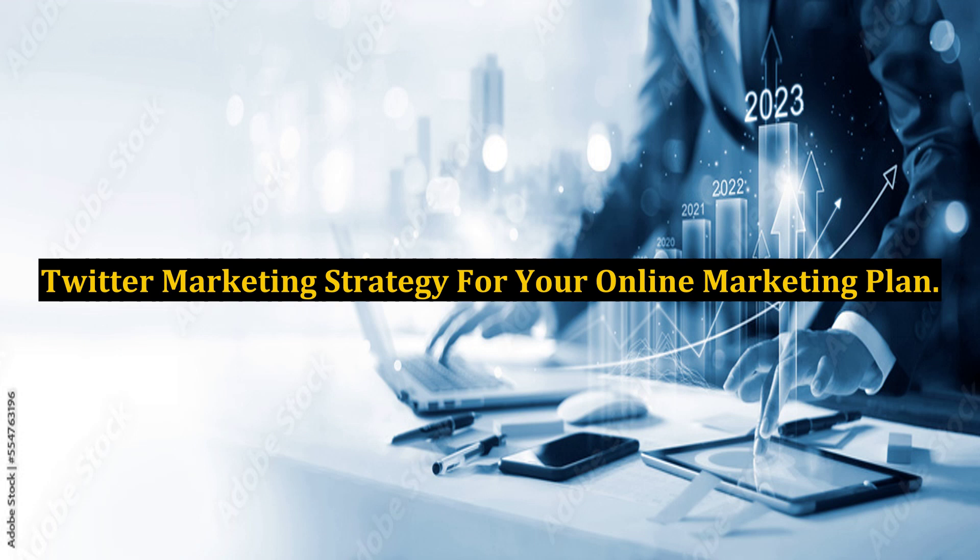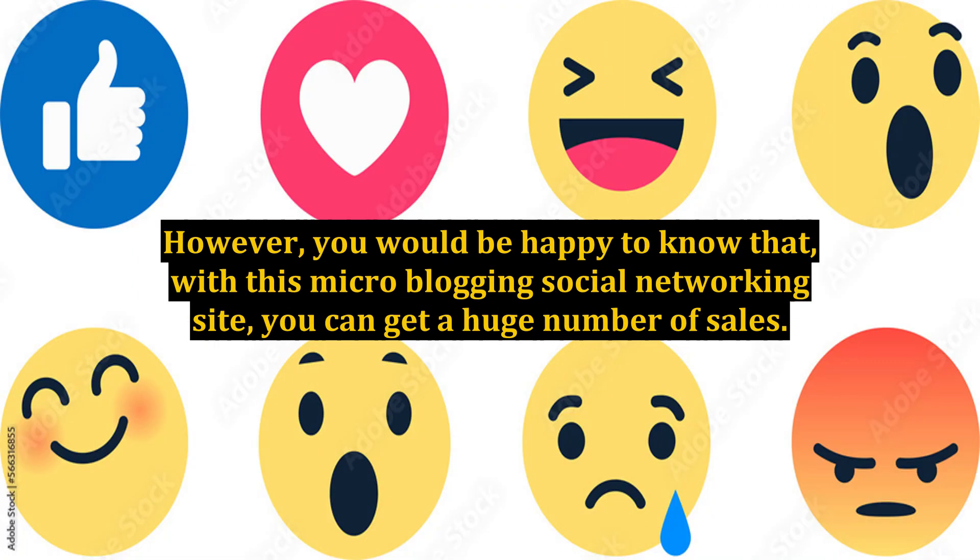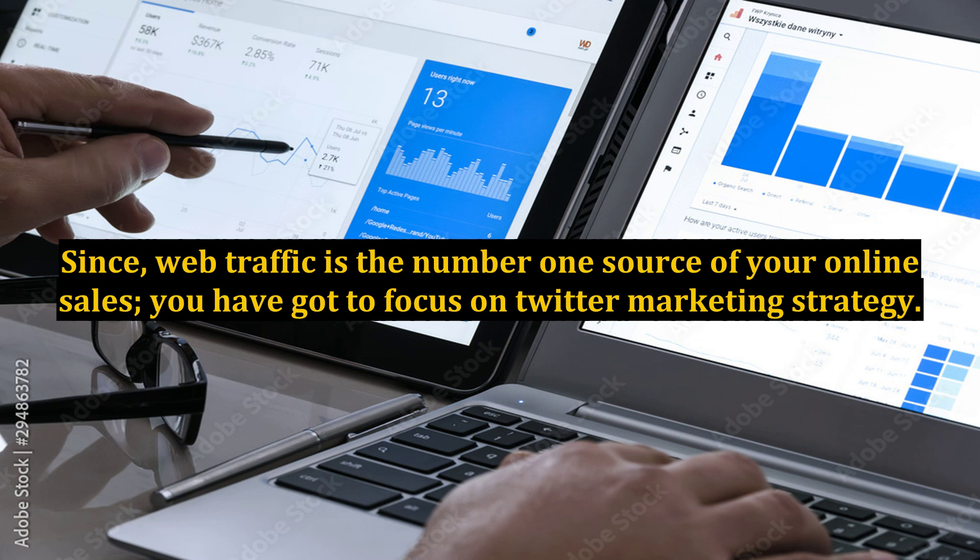Twitter Marketing Strategy for Your Online Marketing Plan. Twitter, the social micro-blogging site, is considered to be one of the fastest and easiest ways to get thousands of targeted traffic to a site. With this micro-blogging social networking site, you can get a huge number of sales. Web traffic is the number one source of your online sales, so you have got to focus on Twitter marketing strategy.